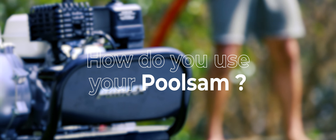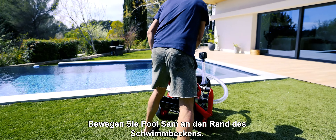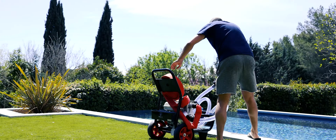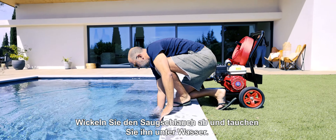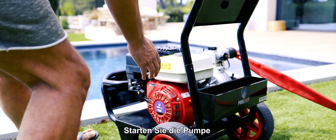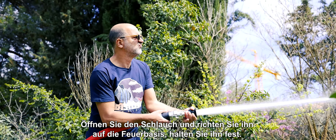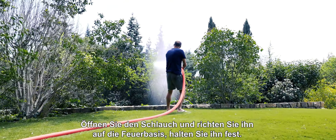How do you use your Pool Sam? Call the fire department. Move your Pool Sam near the pool. Unroll and immerse the suction hose into the pool. Unroll the outlet hose. Prime the pump. Then start the pump. Open the nozzle and direct it towards the base of the fire. Hold firmly.